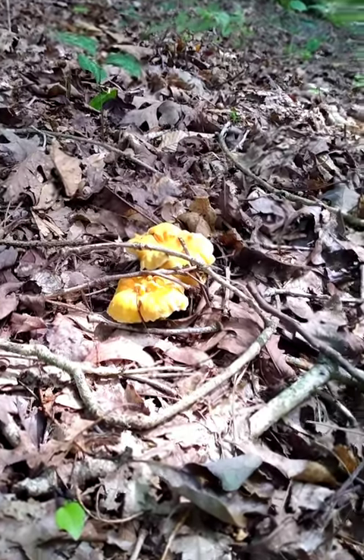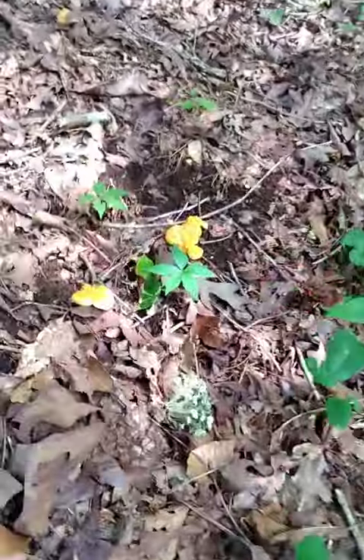It's early summer and we are starting to have chanterelle mushrooms come up. Here's a few.